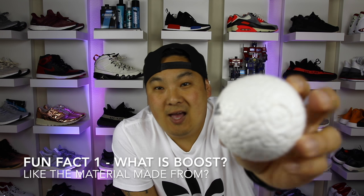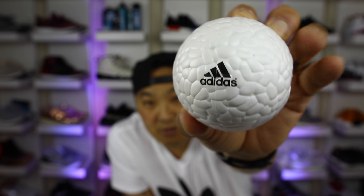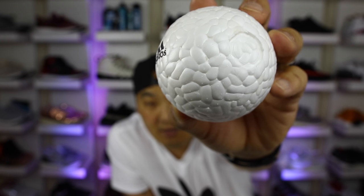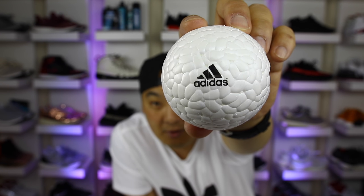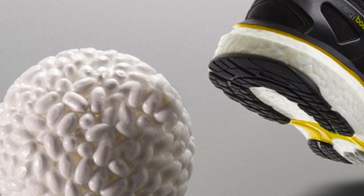Alright, so fun fact number one — what exactly is Adidas Boost? As you can see on the Boost ball here, it looks like a little styrofoam-type material. It looks a little bit springy and kind of rubberish. But what is it made out of? It's actually made of hundreds of nuggets of super springy thermoplastic polyurethane, and those little pellets are just fused together to create the Boost material.